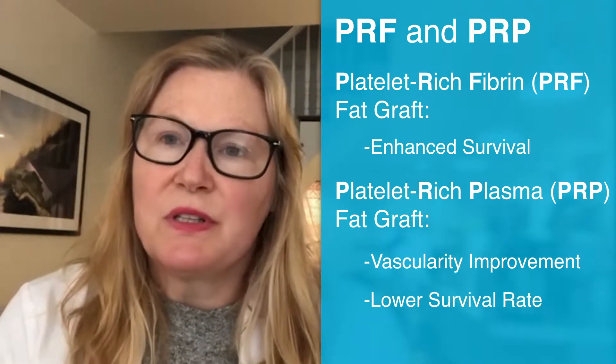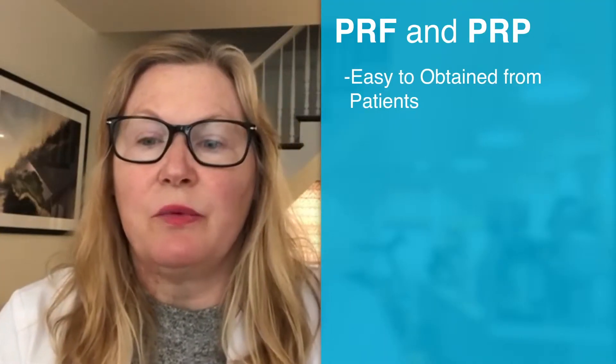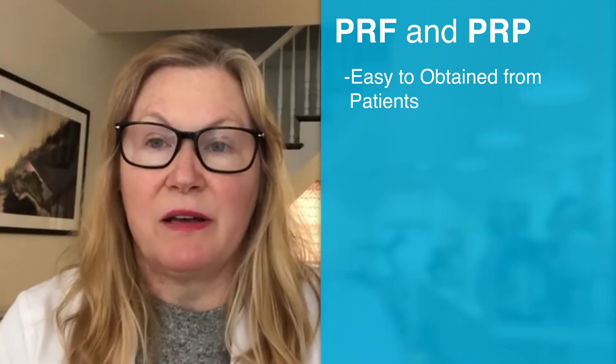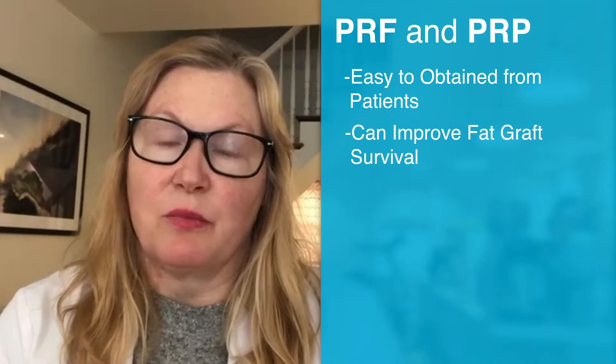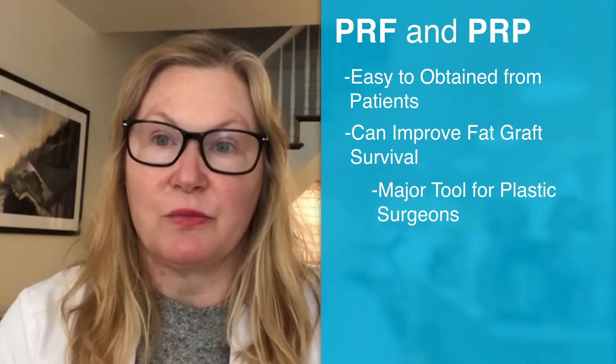This is really an important study because it represents a technique that is fairly easy to employ. We get platelet-rich plasma and platelet-rich fibrin by spinning down the blood, and anything that can potentially improve fat graft survival might be a tool that would be useful to most plastic surgeons.